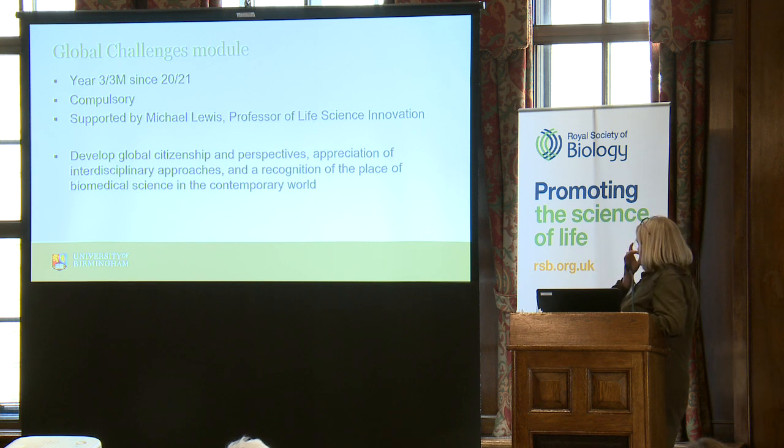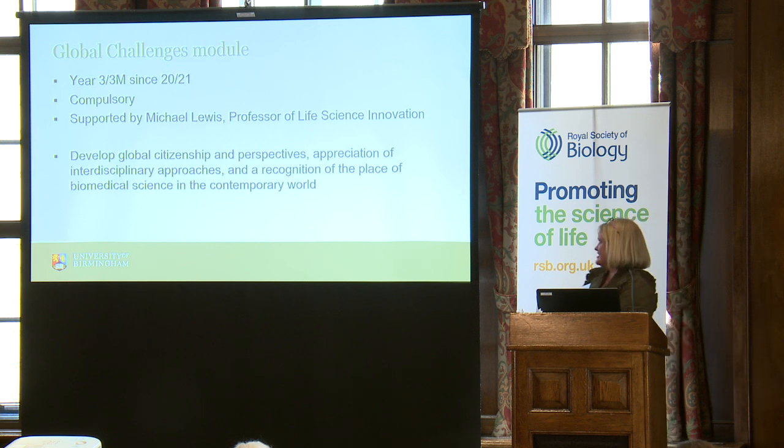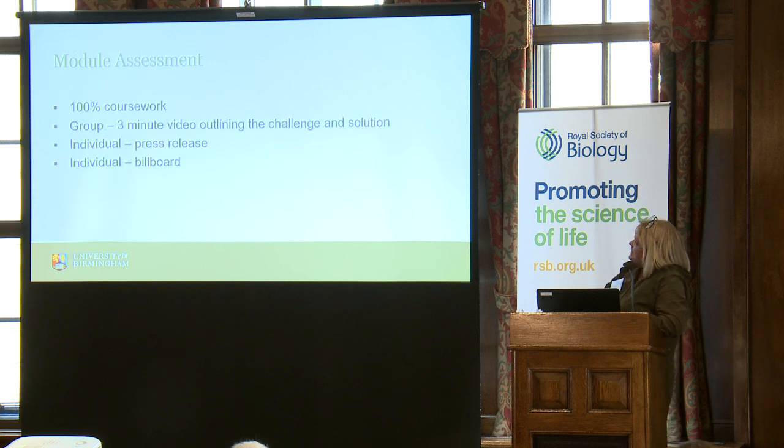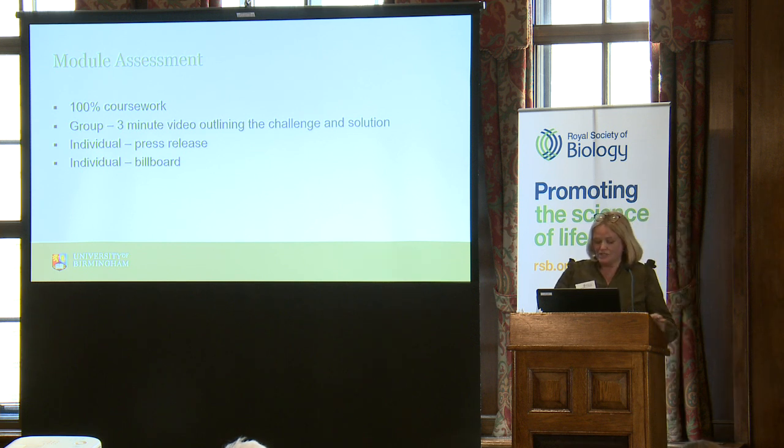What the Global Challenges module aims to do is widen student perspectives, get them to think more globally, and understand — doing this at the end of their degree — how what they've learnt fits into the whole global scenario. Getting them to talk to different people to come up with solutions and seeing how they can take what they've learnt and apply it very broadly. This is another module with no exam — it's just assessed by coursework. Working in groups again, part of the assessment is a three-minute video where they outline the global challenge they've worked on and the solution they've come up with. They also have individual assessments where they write a press release for their solution and design a billboard advert to promote it.